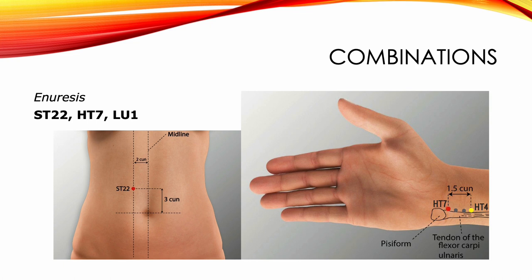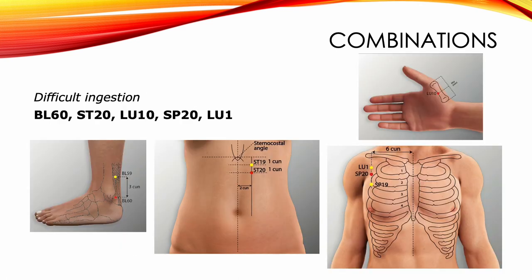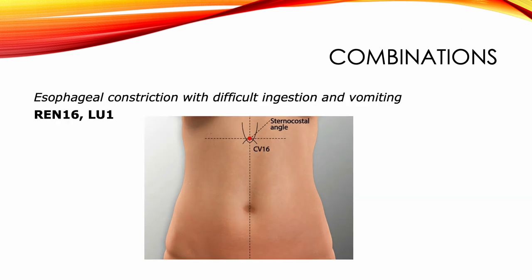For enuresis: Stomach 22, Heart 7, and Lung 1. For abdominal fullness and shortness of breath with a rattling sound: Moxa REN17, Moxa REN8, and Lung 1. For difficult ingestion, we combine Lung 1 with Bladder 60, Stomach 20, Lung 10, and Spleen 20. For esophageal constriction with difficult ingestion and vomiting: REN16 with Lung 1.